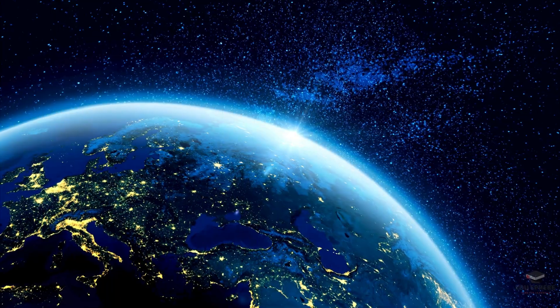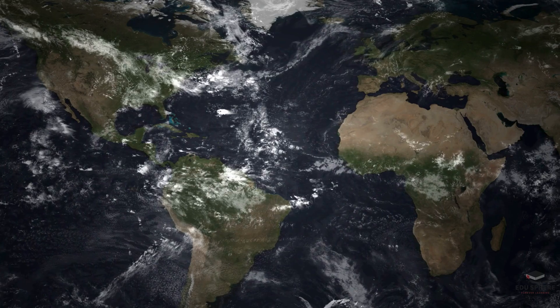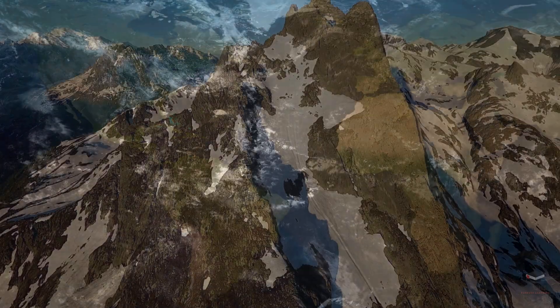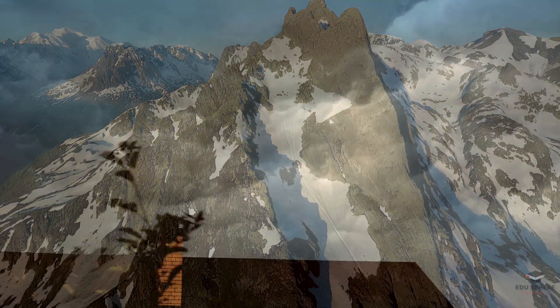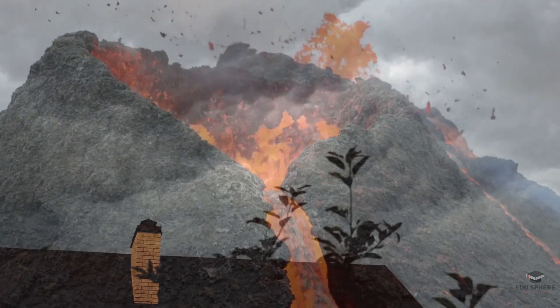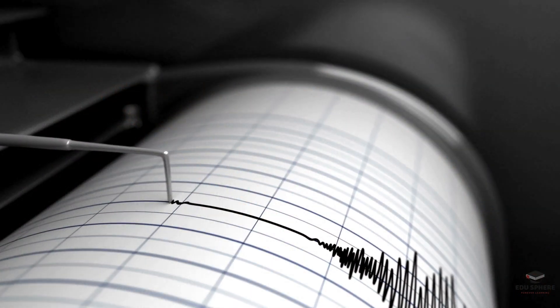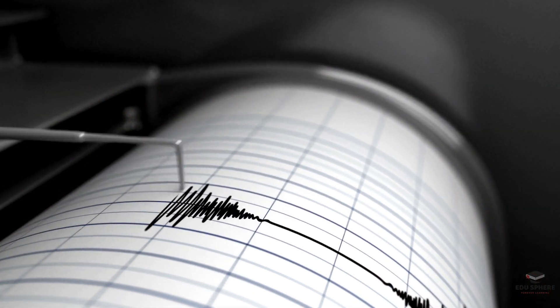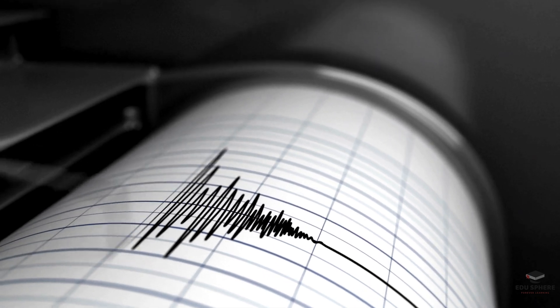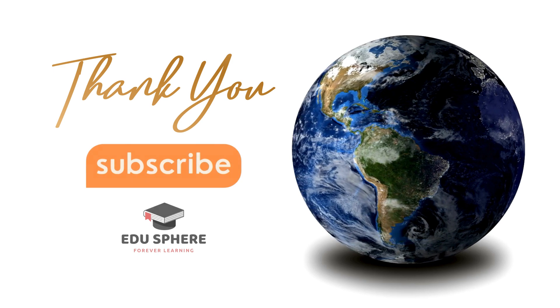Plate tectonics is a continuous, dynamic process. It's responsible for shaping continents, oceans, and mountains, and even influencing the very climate of our planet. The movement of plates can trigger volcanic eruptions, create mountain ranges, and generate earthquakes. Understanding plate tectonics allows us to predict geological hazards and provides valuable insights into Earth's ever-changing geological landscape.